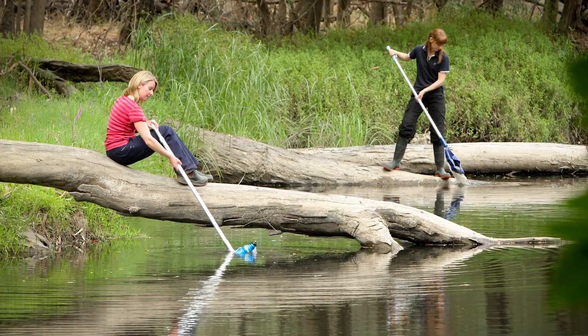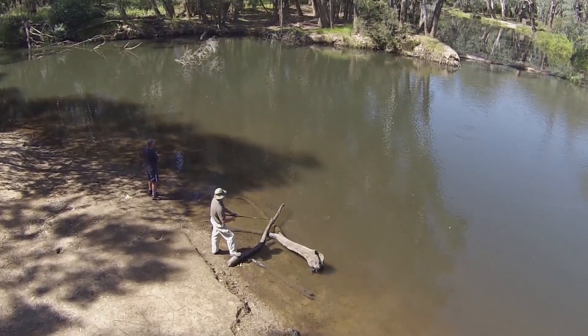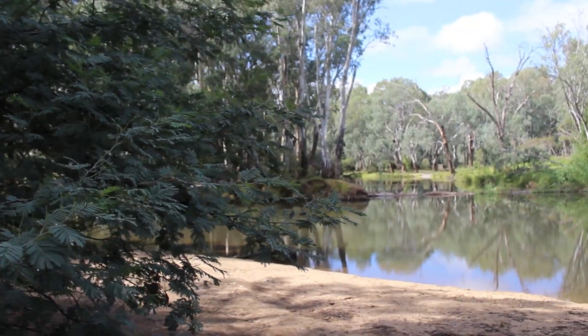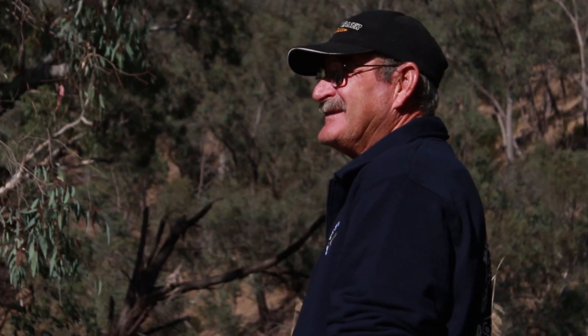We also have members who do water watch. The thing I'd like to see is more people using this stretch of the river and enjoying it, fishing it — it's just so beautiful. Trout cod are starting to come back rather well. I think they're a fantastic thing and the program has been very successful.